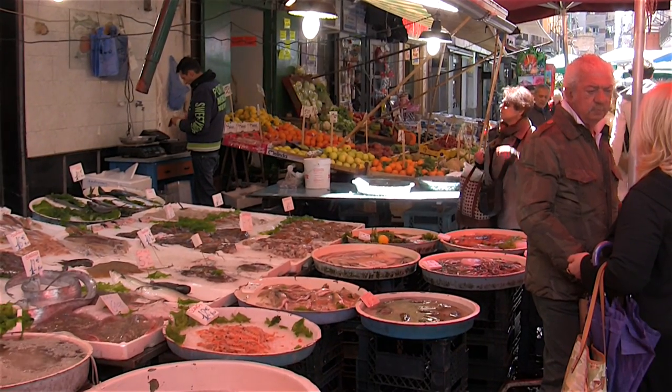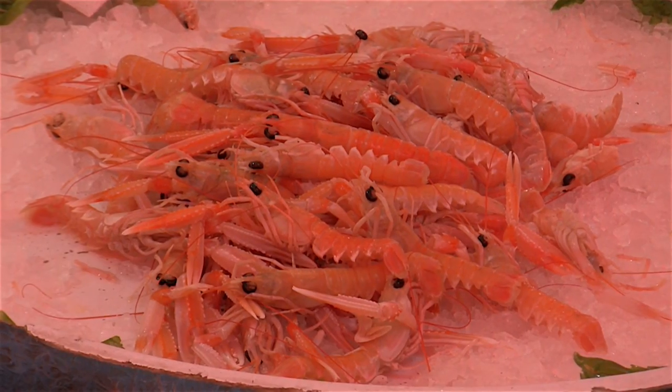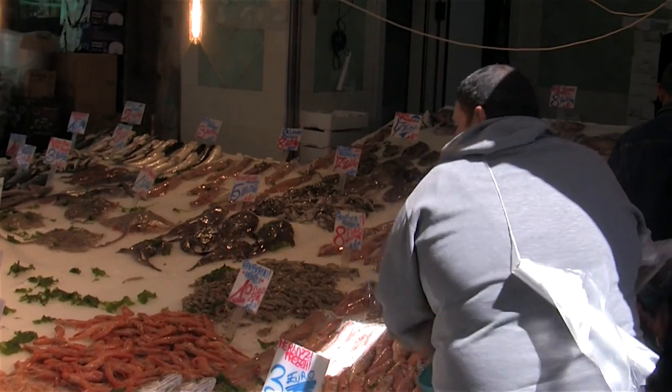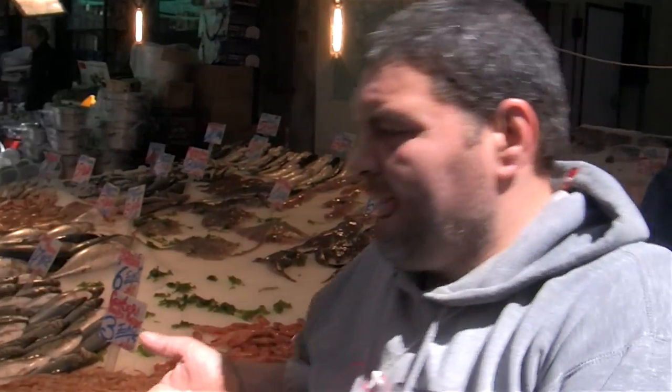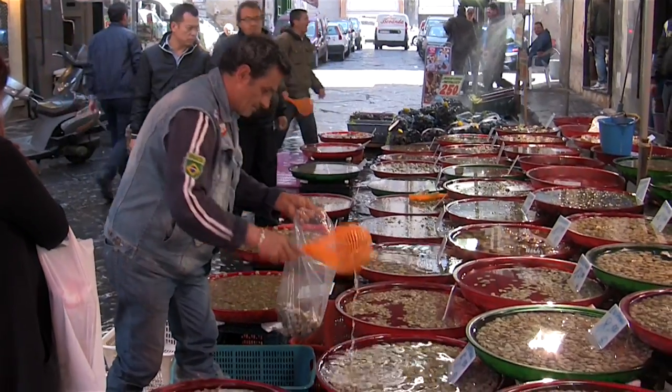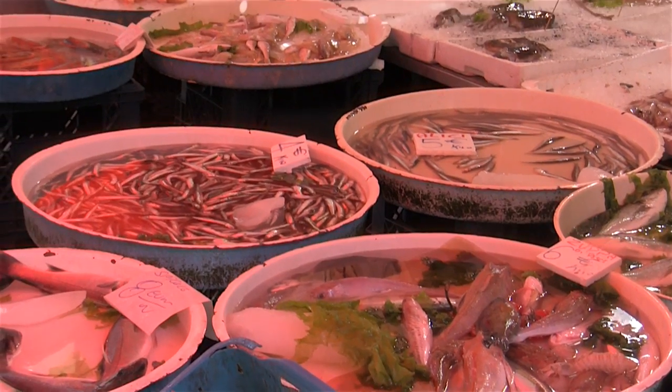Just inside the Porta Nolana is the busy Mercato di Porta Nolana — this is the best seafood market in the city. And if you don't mind crowds, chaos and confusion, this market should not be missed. This is where locals go in search of ingredients for their daily meals, which are so rich in seafood.